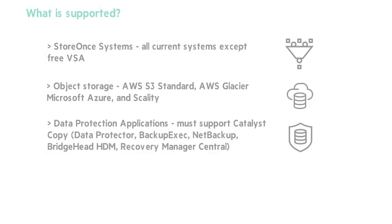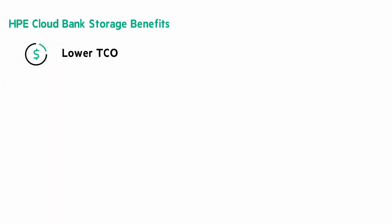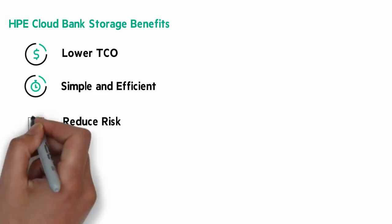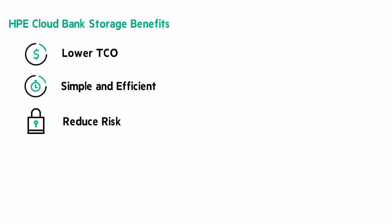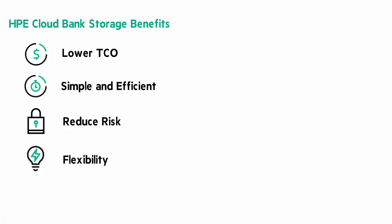Let me summarize the benefits of Cloud Bank Storage. Lower TCO by retaining a large amount of data for a long period of time without the cost of media handling and media logistics typically associated with tape technologies. It's simple and efficient, with a single management point for copy control from existing backup applications. StoreOnce deduplication optimizes the use of bandwidth while sending and retrieving copies to the cloud. It reduces risk — in the case of losing a StoreOnce appliance, customers can restore the cloud bank store to an alternate local or cloud-based StoreOnce system. And it's flexible with a broad ecosystem of supported apps and ISVs and multi-cloud vendor support.